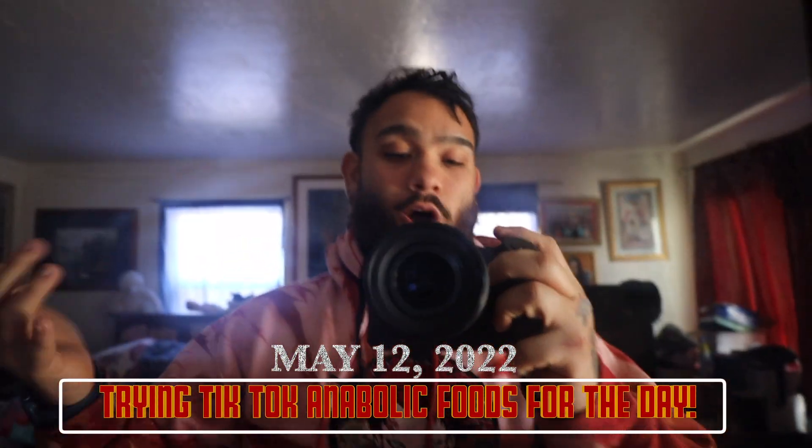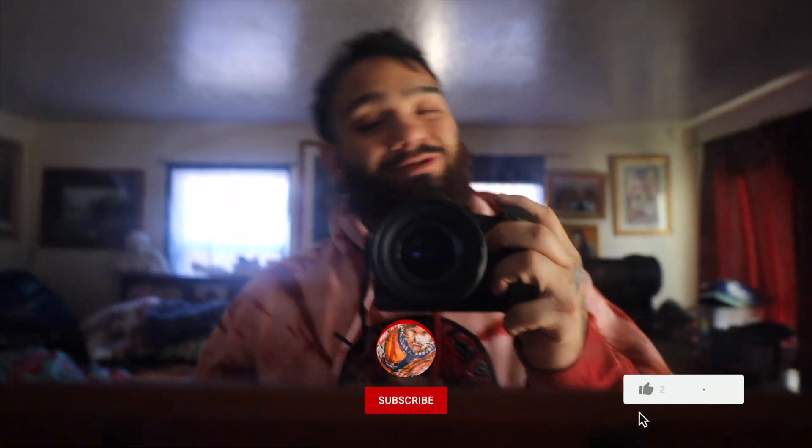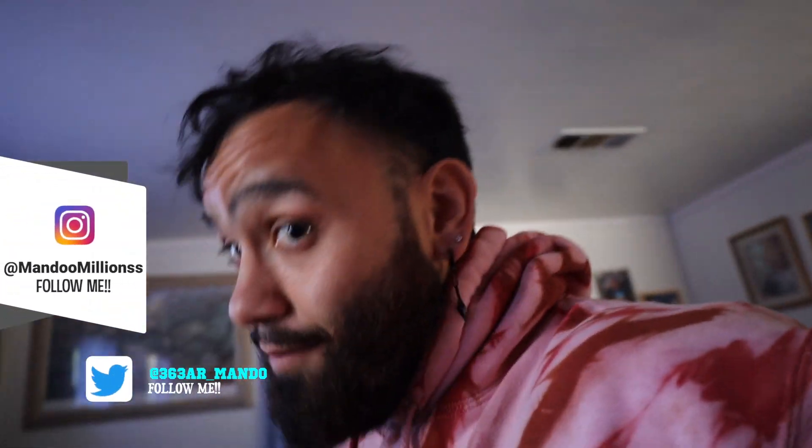What is up ladies and gentlemen, I am back with another video. Like and subscribe — we're going to roll 1k. My goal is to hit 1k before DreamCon in July. Also follow me on social media because when I'm at DreamCon I'm gonna be posting some fire pictures.